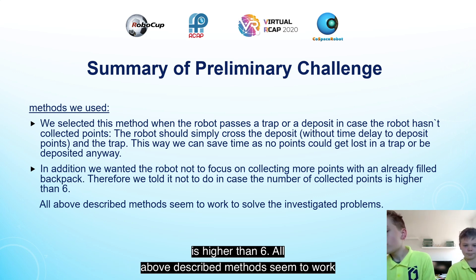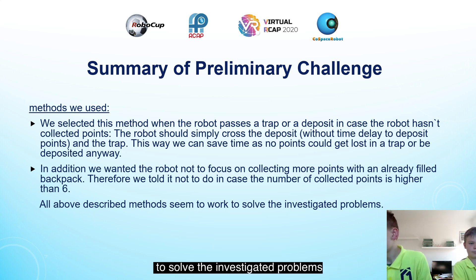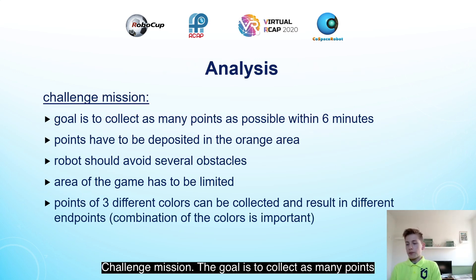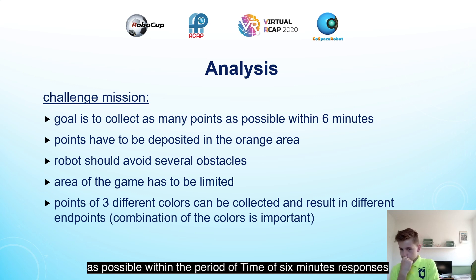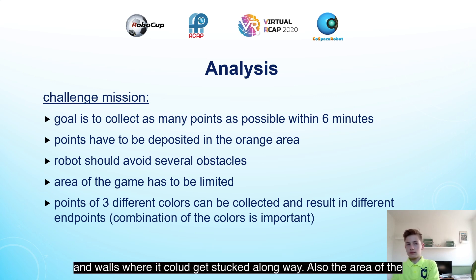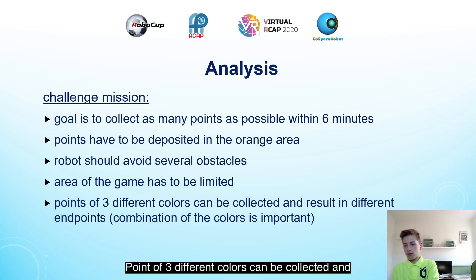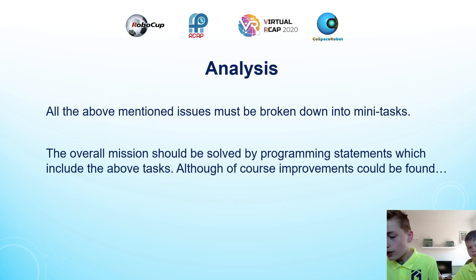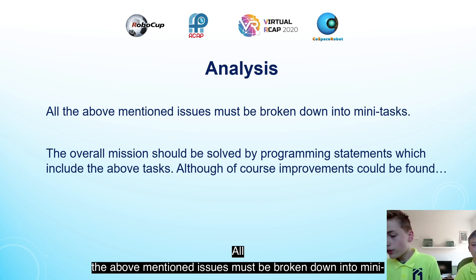All the above described methods seem to work to solve the investigated problems. Regarding the challenge mission: the goal is to collect as many points as possible within 6 minutes. These points have to be deposited in the orange area to count. The robot should avoid obstacles like traps, where it loses all its points, and walls where it could get stuck. Points of 3 different colors can be collected and result in different point values, and the combination of the colors is also important. All these issues must be broken down into mini tasks, and the overall mission should be solved by programming statements covering those tasks.